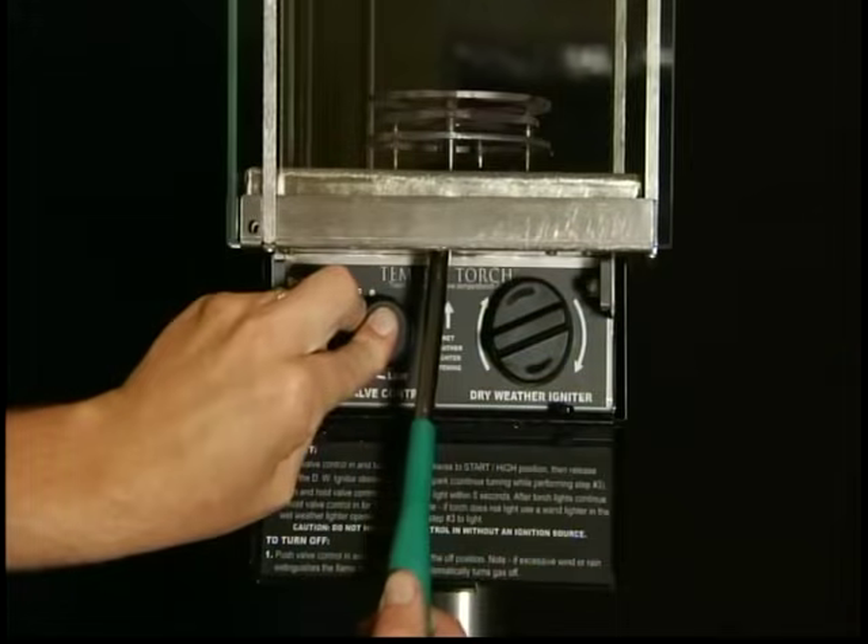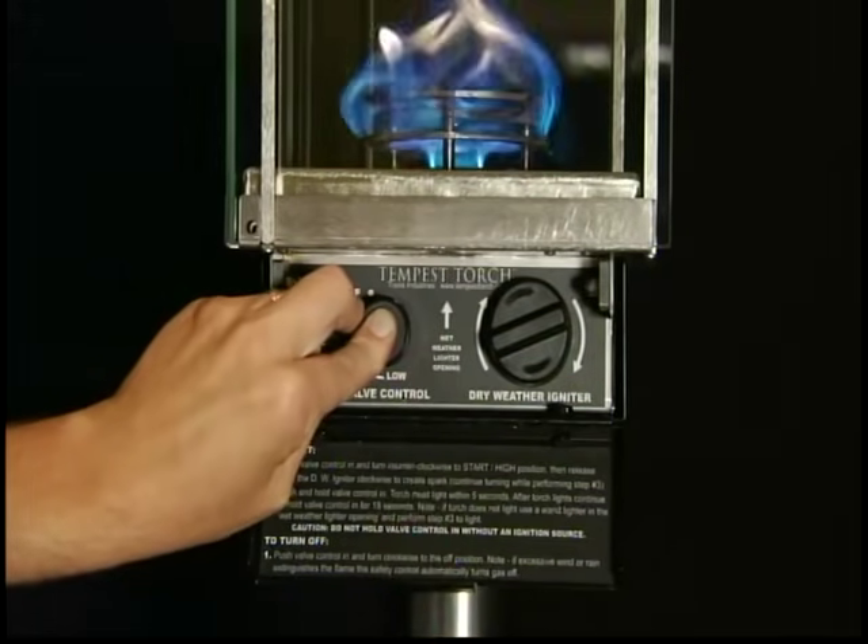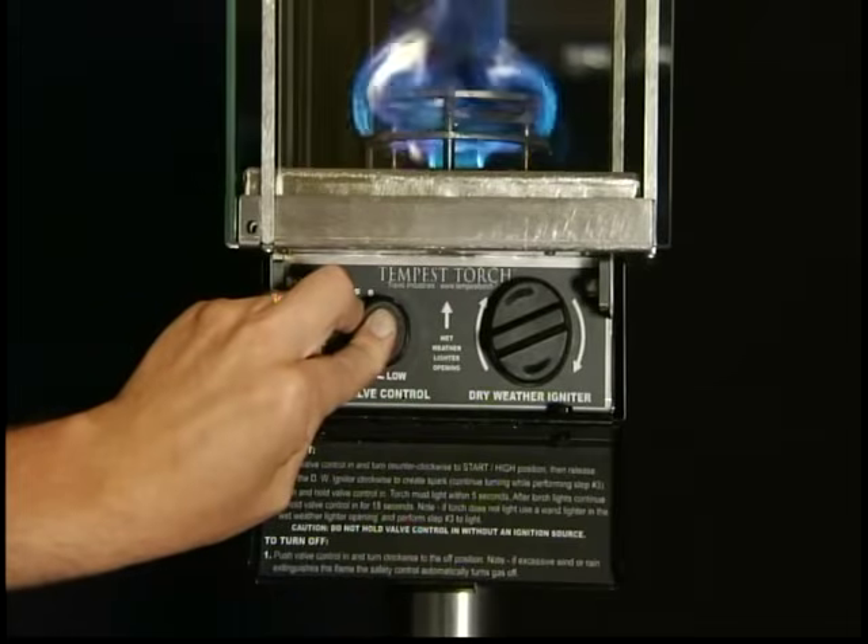The patent-pending burner assembly has also been tested in extreme cold to ensure that the unit will light regardless of the temperature outside. And if it is too wet to use the Piezo electric starter, the Tempest Torch has a wet weather port so that the torch can be ignited with an external flame source.